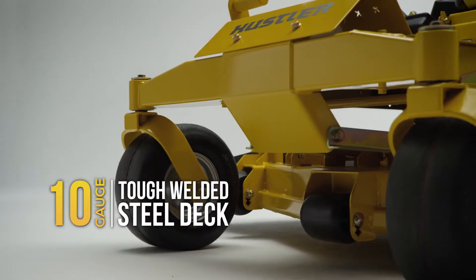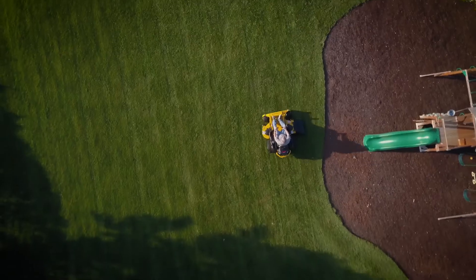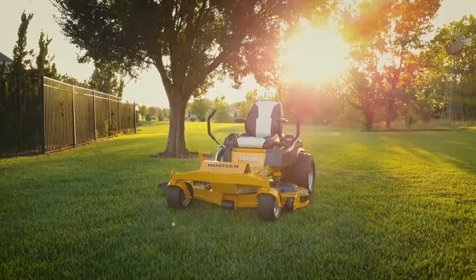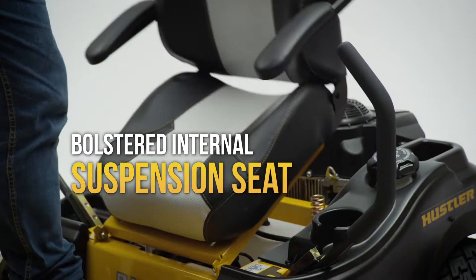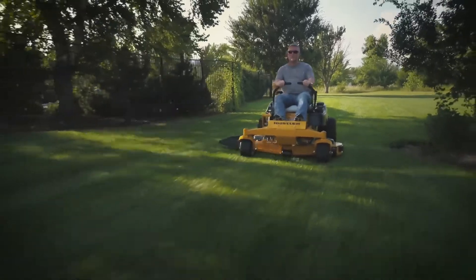10 gauge heavy duty steel decks provide unmatched durability in sizes up to 60 inches. The SDX features everything you love about the Raptor SD and then some, with massive 22 inch big bite rear tires for unsurpassed traction, a premium bolstered seat with internal suspension for the ultimate in comfort, and speeds up to 7.5 miles an hour.